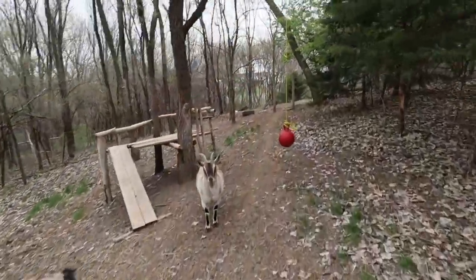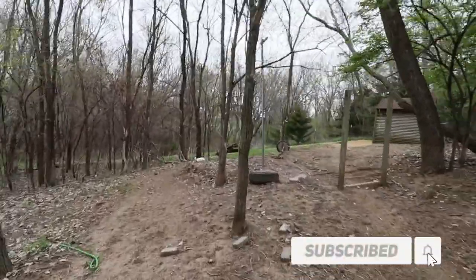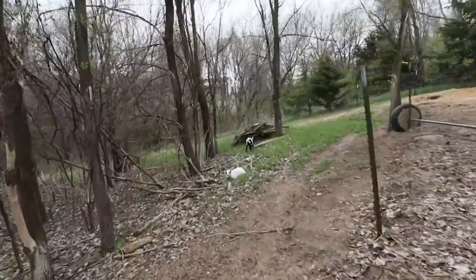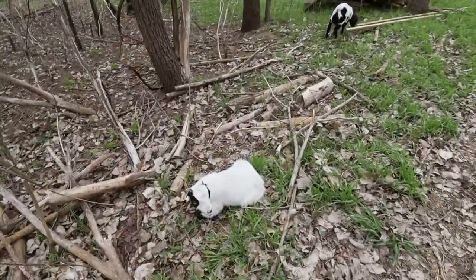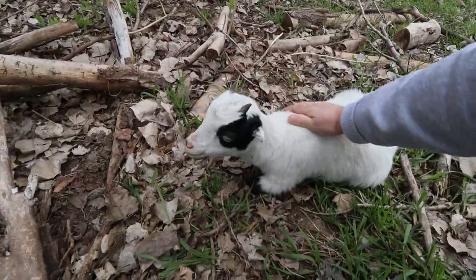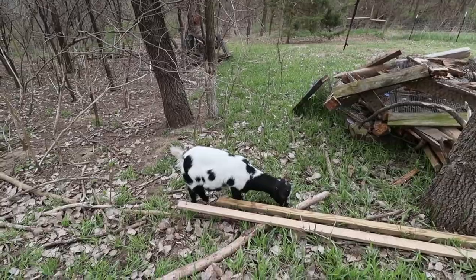I noticed that Bonnie, our small baby white goat, she was laying out in the field here in our little pen and she had her head down. So let's go check on her real quick. Bonnie doesn't look like she's doing very good over there. And Clyde, you look like you're doing good, eating all that grass.